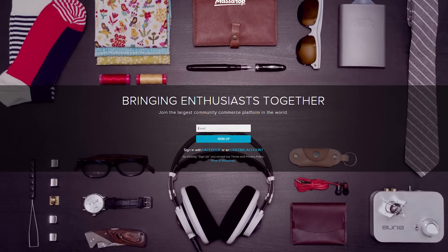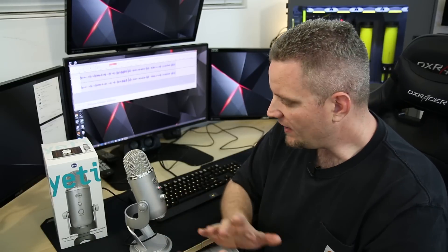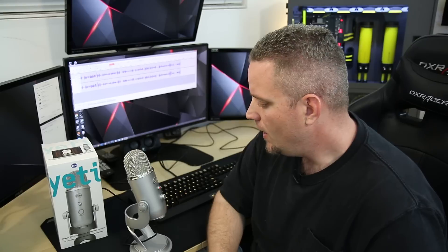Make sure you guys head on over there and sign up — it's entirely free, link is in the description. Huge shout out to Massdrop, thanks for sponsoring today's video. I don't get a kickback or anything on any of those sales — this is just a free giving back to the community for you guys.